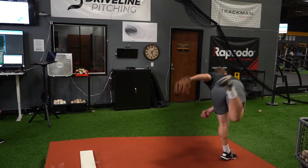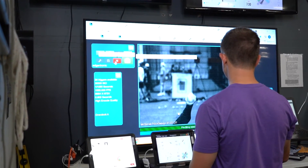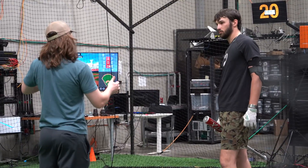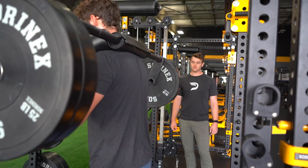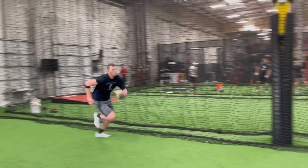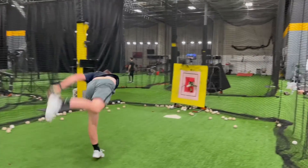Whether the athlete chooses to continue training at one of our facilities or remotely, this assessment provides newfound clarity, trust, and confidence in their training. At Driveline, our assessment isn't a formality, it's essential. How can you expect to get better if you don't know what's wrong?